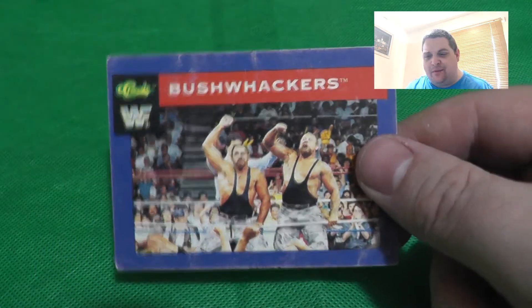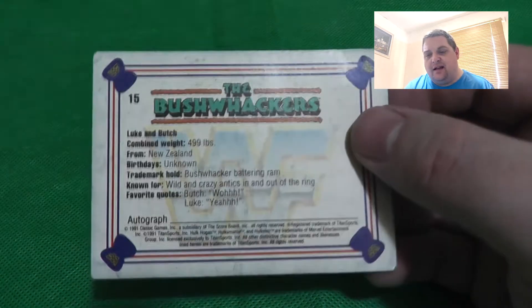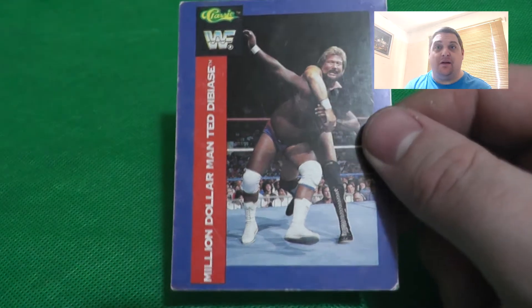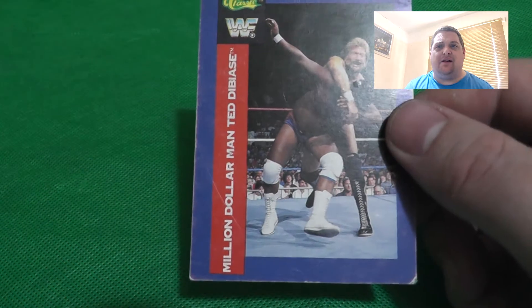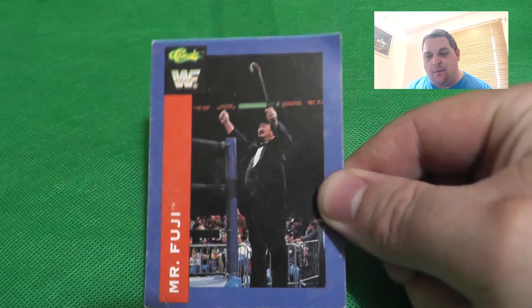Then Sergeant Slaughter and General Adnan together in a sideways-oriented card, with the Sergeant Slaughter logo on the back. Next are The Bushwhackers - who didn't love them - with their logo. I just love these cards for the nostalgia. I used to look at them as a kid and learned so much, because there was no internet back then. Cards and WWF annuals were how you got information.